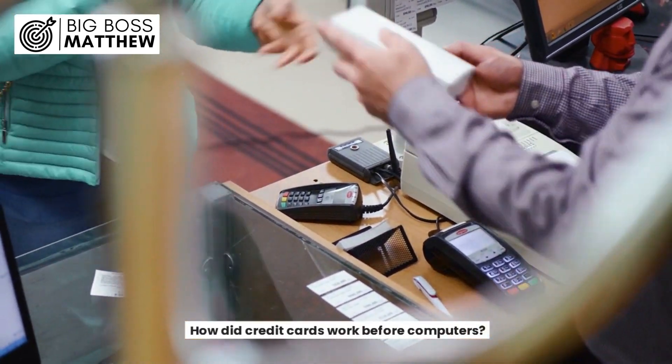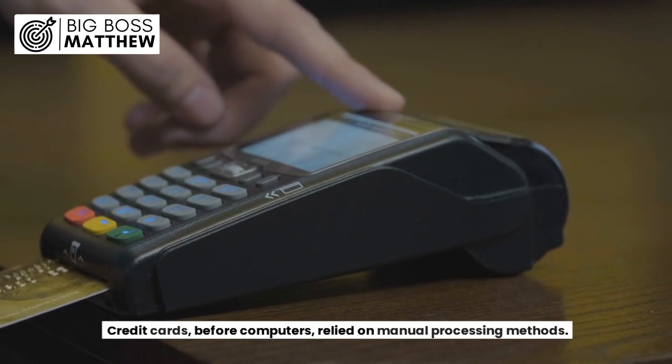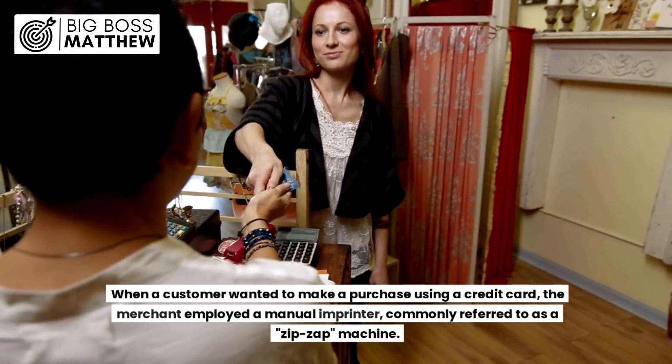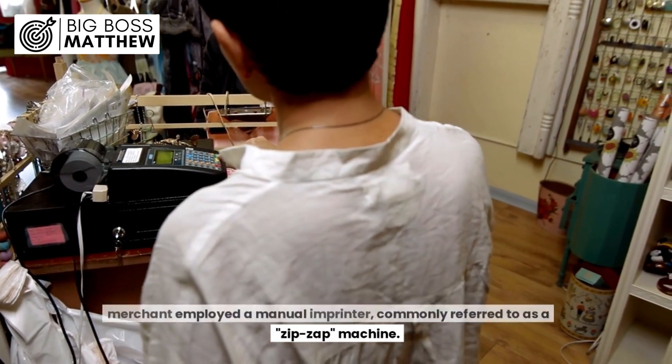How did credit cards work before computers? Credit cards, before computers, relied on manual processing methods. When a customer wanted to make a purchase using a credit card, the merchant employed a manual imprinter, commonly referred to as a zip-zap machine.